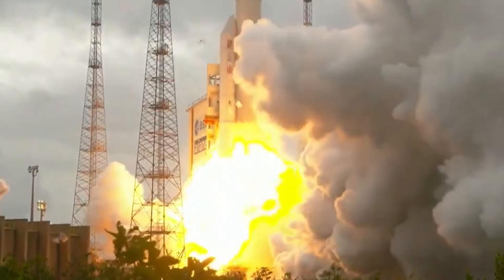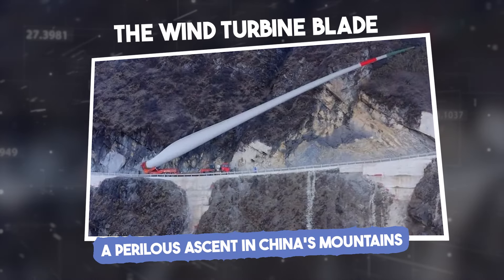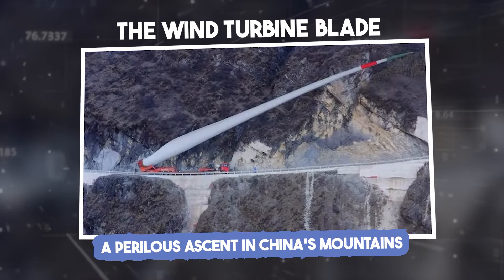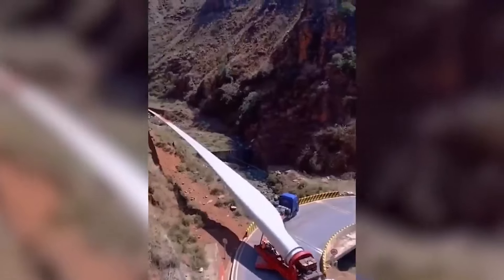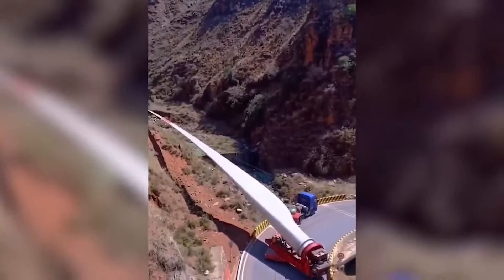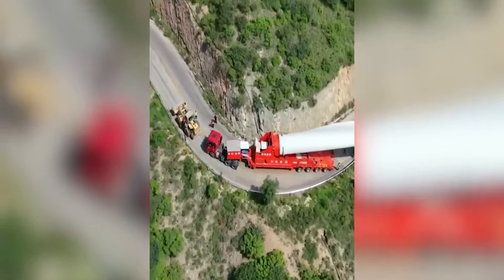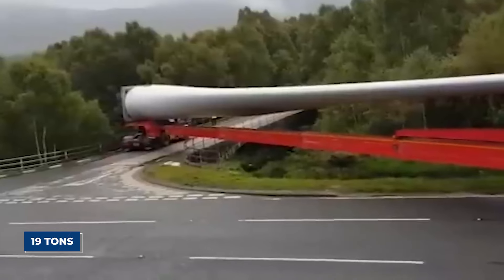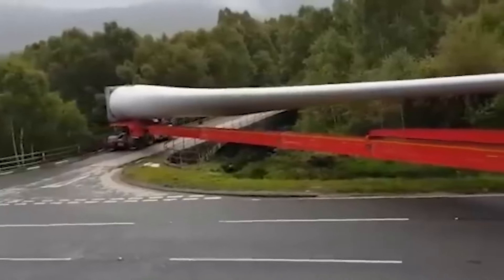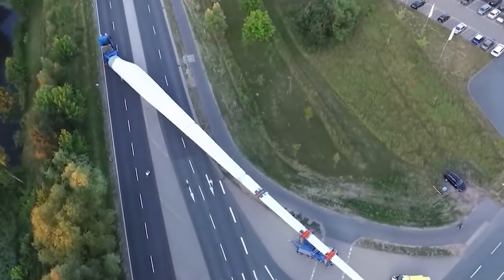The wind turbine blade: a perilous ascent in China's mountains. In February 2023, a team of workers in China undertook a treacherous mission to transport a massive wind turbine blade to the top of a mountain in the country's remote Yunnan Province. The blade, measuring 250 feet long and weighing 19 tons, was part of a new wind farm project designed to help China meet its ambitious renewable energy targets.